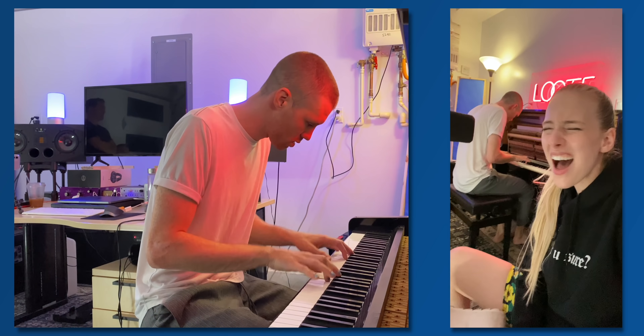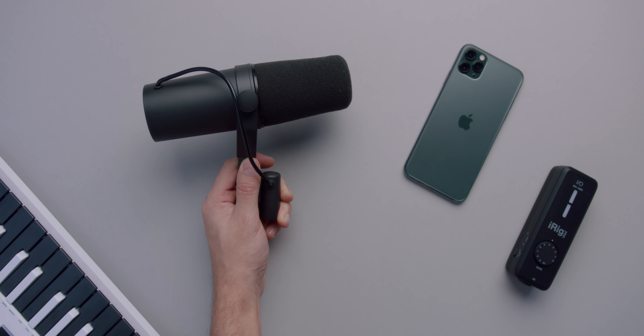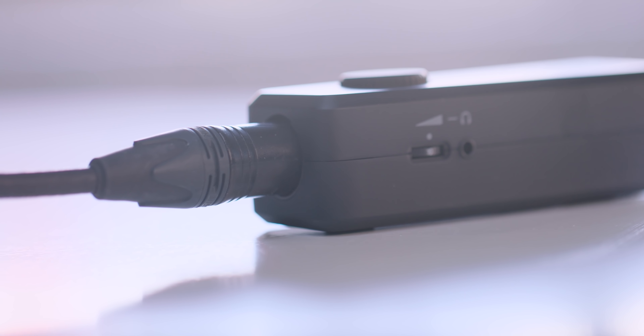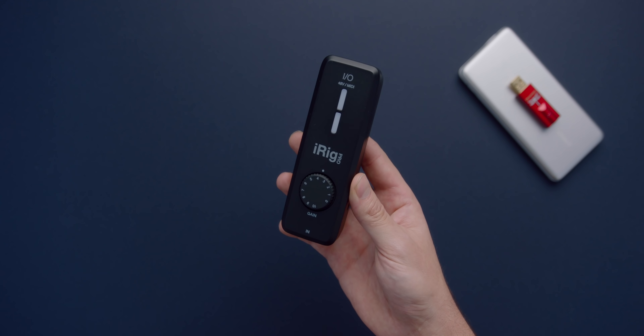Maybe you already own a microphone and just want to get it into your phone — the iRig Pro is really useful for that. It's actually what I use to capture vocals. The microphone I used is the Shure SM7B, which isn't crazy expensive but requires a decent amount of gain, and I was surprised with how clean the recording was, especially going directly into voice memos. The input is an XLR quarter-inch combo, so you can also plug in an instrument. There's phantom power, it's compact, so if you want to keep something with you at all times to capture music, this is perfect.